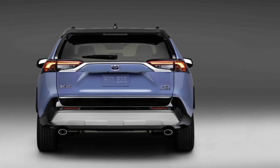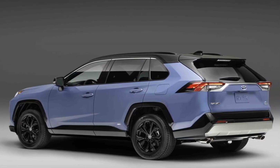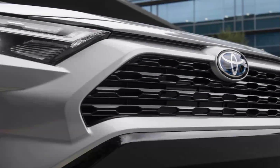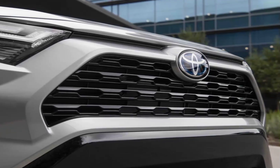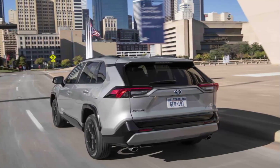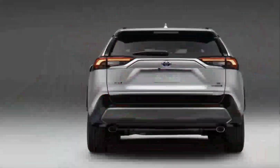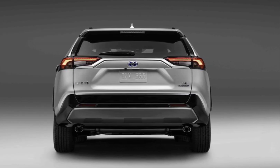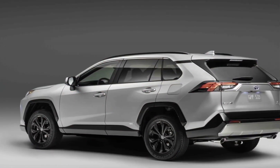The new system is capable of over-the-air updates and provides wireless connectivity for Apple CarPlay and Android Auto. A 7.0-inch display in the gauge cluster is now standard, while a 12.3-inch one is optional on XLE Premium and TRD Off-Road models and is standard on the Limited.